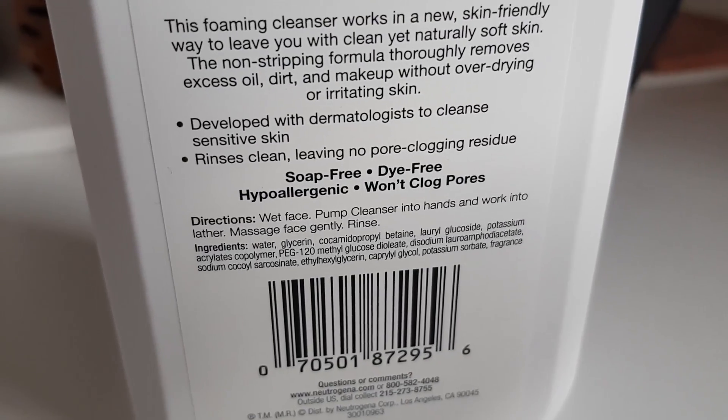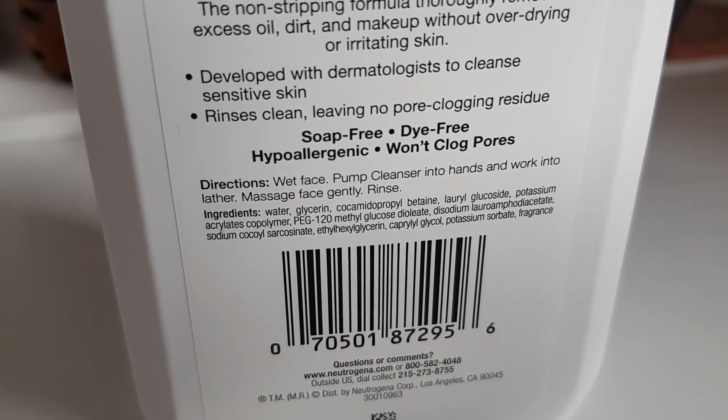This also has a ton of my favorite humectant ingredient, glycerin. Glycerin is really good at holding on to water, so it acts like a little sponge that sits on your skin and keeps it hydrated.